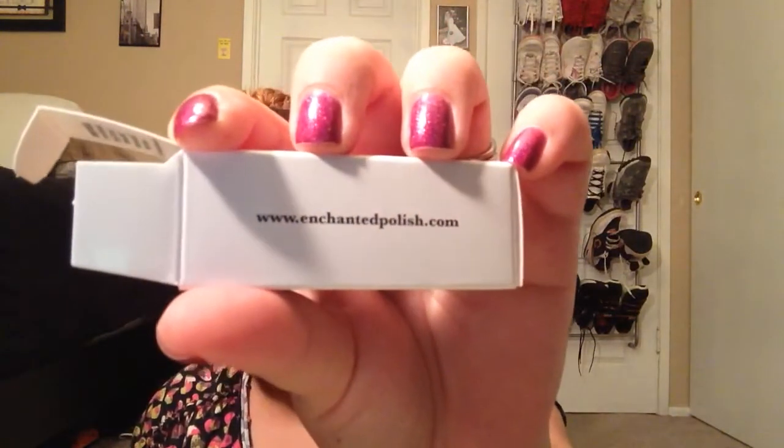These are all 16.5ml. The base price for the polishes is normally around $15 to $17, depending on the materials she uses. Sometimes she will release charity polishes, which will likely be a dollar or two more. You can find these polishes at enchantedpolish.com.